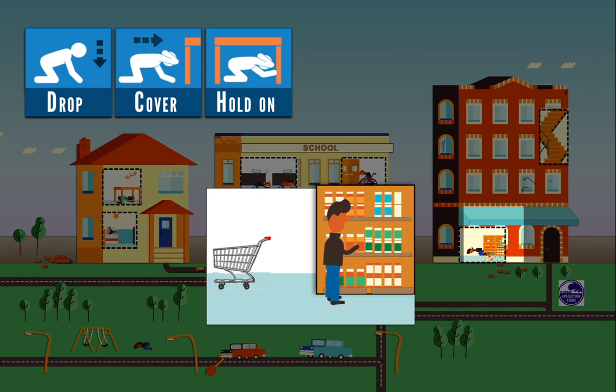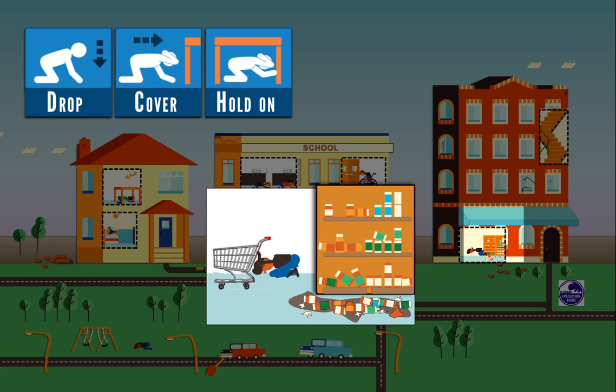In a store or where there are free-standing shelves, move quickly to a protected area next to a shopping cart or beneath clothing racks. Then drop, cover, and hold on.